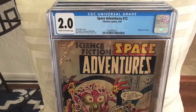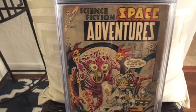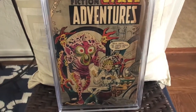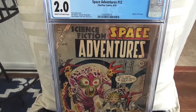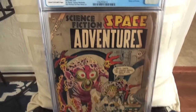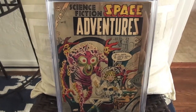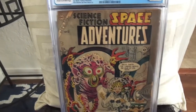Next we have another hard book to find — a Steve Ditko cover, Space Adventures number 12. That came back at 2.0, which I thought should have come back at 3.5 at least, but it came back at 2.0. Oh well, I love this cover by Steve Ditko.